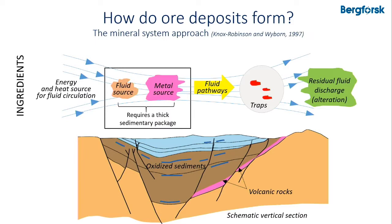We need fluid pathways to mobilize these mineralizing fluids across the basin before they get trapped, so that the metals precipitate. We also observe alteration from residual fluid discharge.